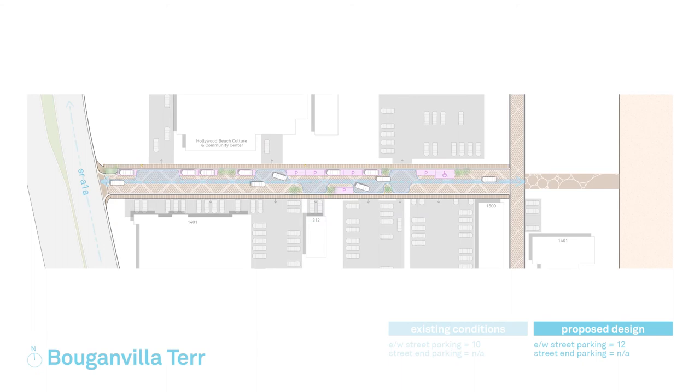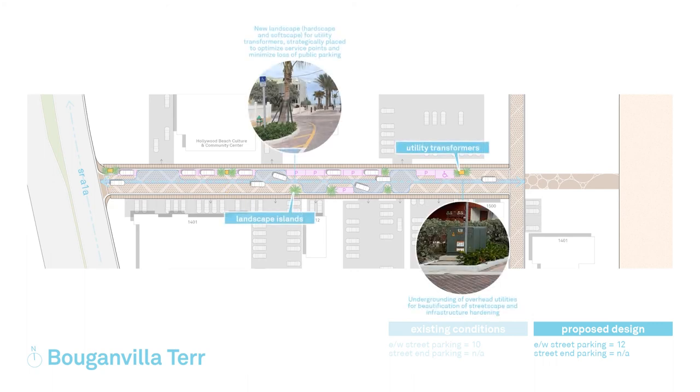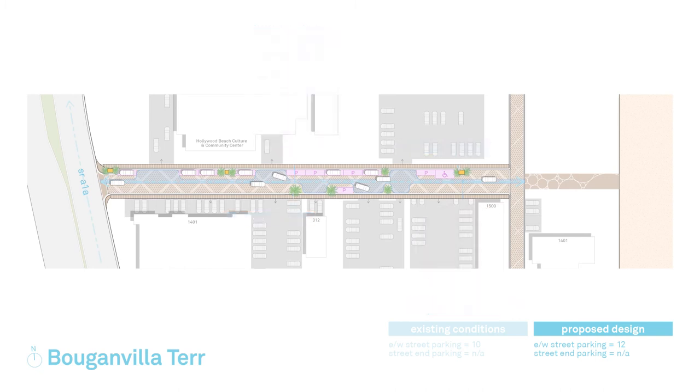The undergrounding of overhead utilities will result in utility transformers that will be placed in strategically located landscape islands to optimize service points to adjacent properties and minimize the loss of public parking spaces. Street lighting will also be upgraded to LED marine turtle friendly lights, as seen in the previously completed streetscape projects from Tyler Street to Thomas Street and Iris and Jasmine Terraces. The design of each street maximizes retaining as many public parking spaces as possible while dedicating the areas needed for transformers as part of the undergrounding of overhead utilities.